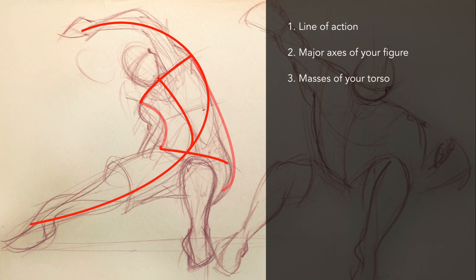The next thing you're going to add is the attitude of your head, and that's helped by adding a center line. You can add the eye line as well. And then lastly you would add your outer limbs — this completes the gesture and makes the drawing more dynamic.